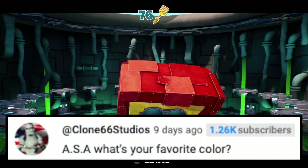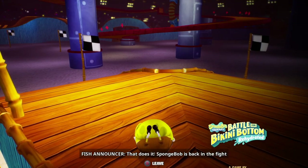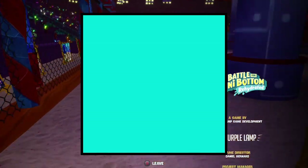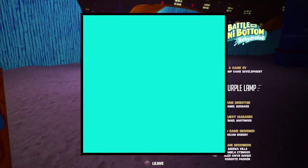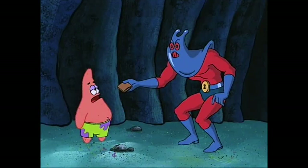Next question is from Clone66 Studios. ASA, what's your favorite color? As a longtime Minecraft player, I'm going to have to go with Cyan. Cyan kind of just became my favorite color, honestly, because of Minecraft. And I love it — that makes sense to me.